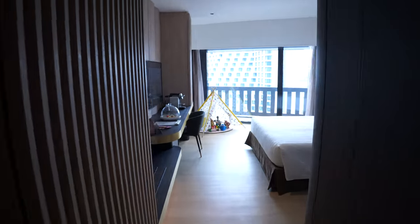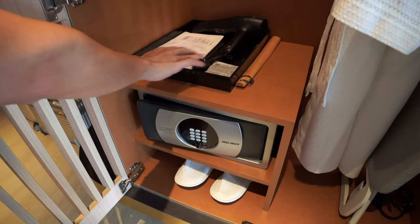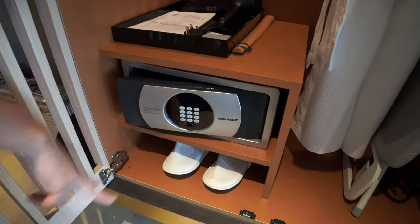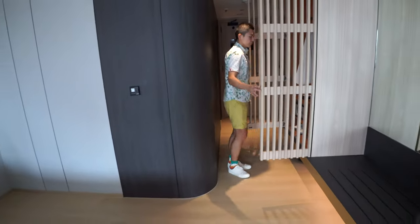Proceeding into the room, the wardrobe has a large hair dryer, shoe shine, laundry bag, in-room safe, two sets of bedroom slippers, bathrobe, ironing board, emergency torch light, iron, and a big umbrella for when it rains.